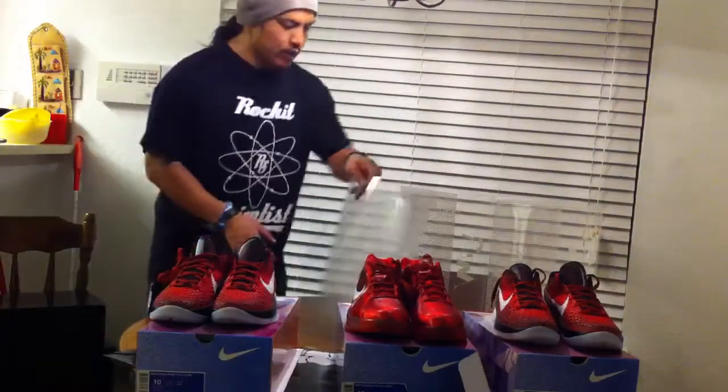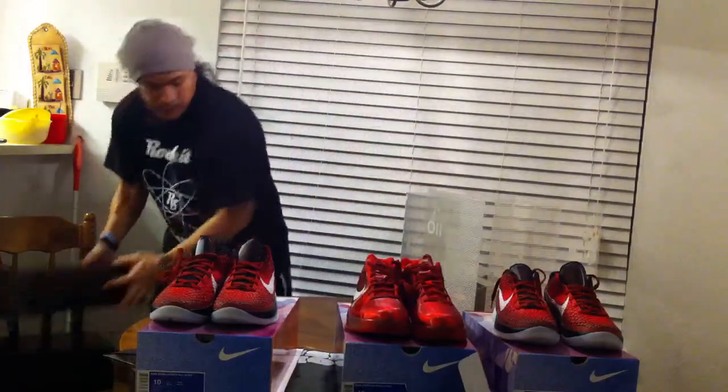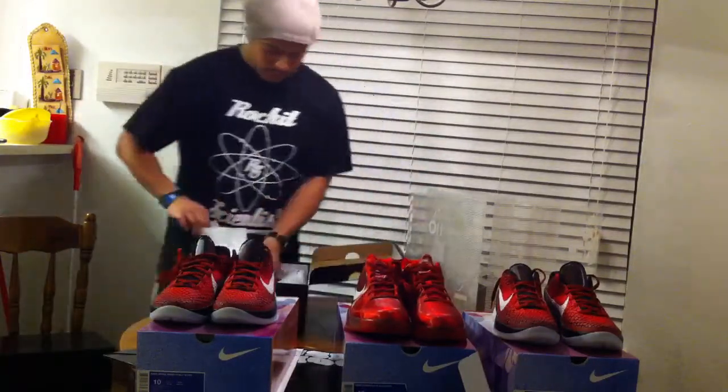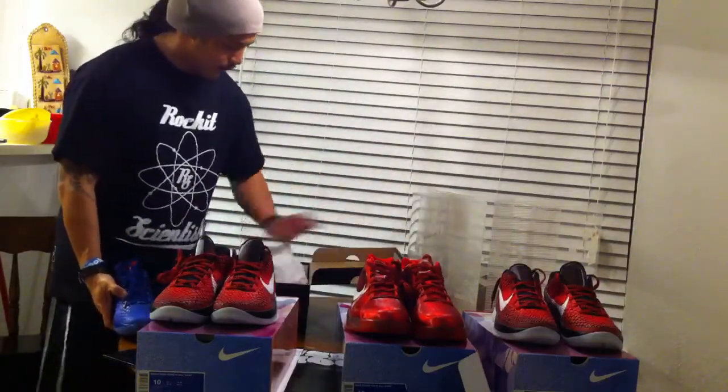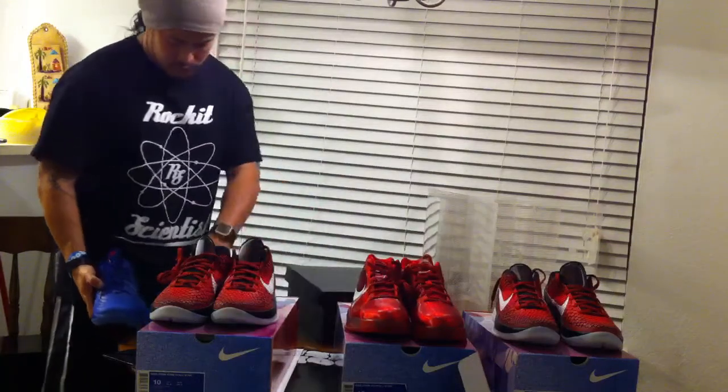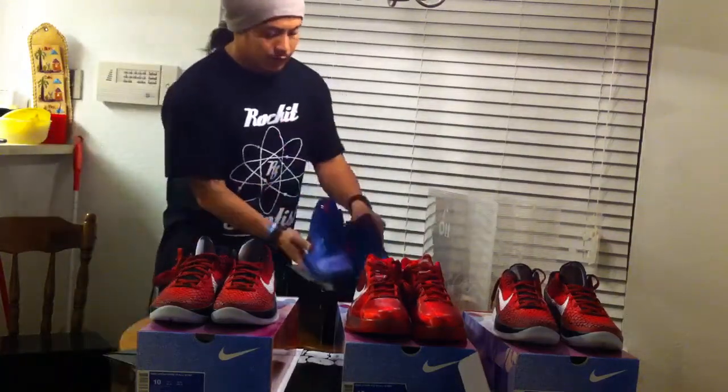So as you can see, it's a Kobe All-Star theme. You guys know I got the East LA's — I did a review on those a few weeks ago. All blue, you already know what those are about.